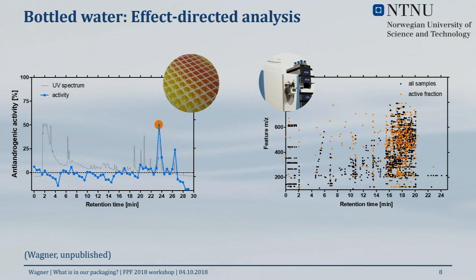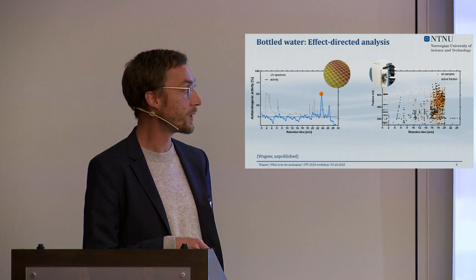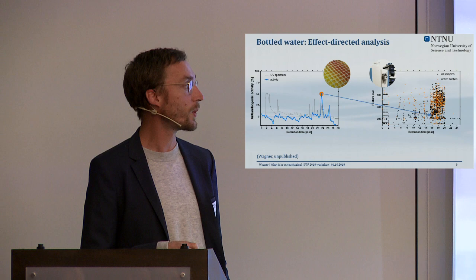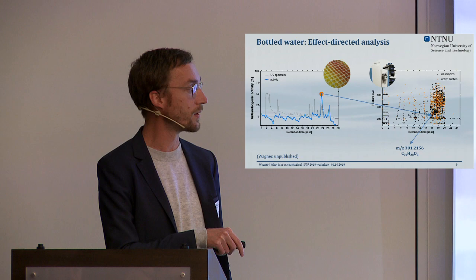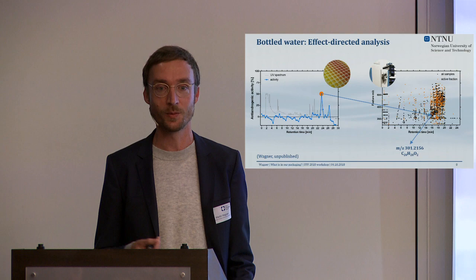We found about 618 chemicals in that active fraction alone — highlighting the challenges. These are very sensitive machines that tell you a lot, but with 618 chemicals, which one is the anti-androgen? We did chemoinformatics and compared the chemical signatures of our active fraction to the inactive fractions next to it, and to our surprise there was only one chemical unique to the active fraction.